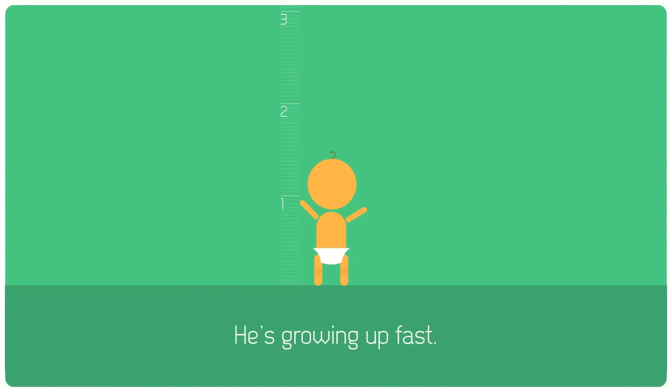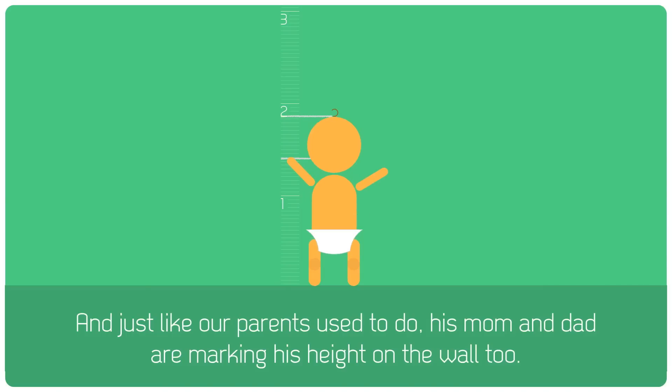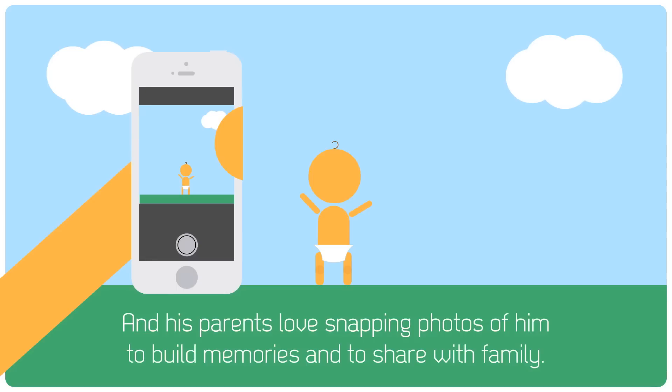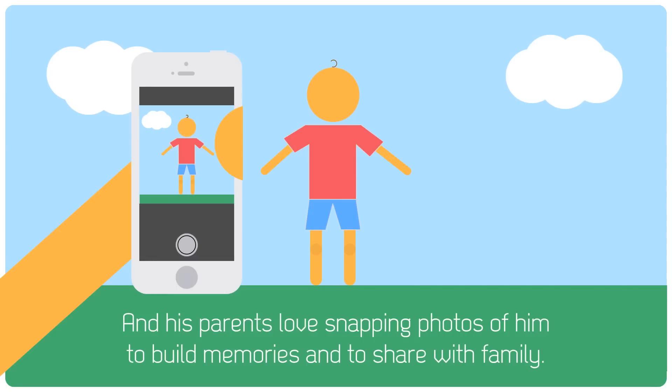Meet Bobby. He's growing up fast. And just like our parents used to do, his mom and dad are marking his height on the wall, too. Bobby loves to get outside and play, and his parents love snapping photos of him to build memories and to share with family.